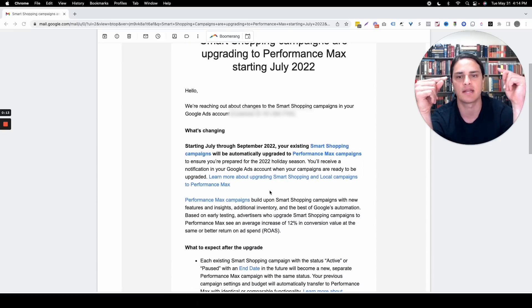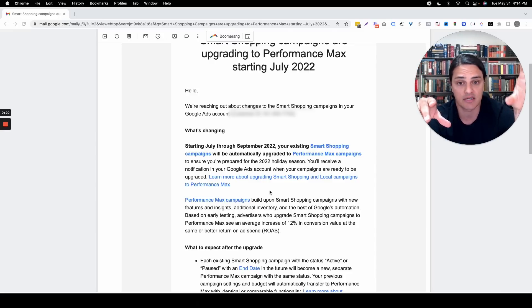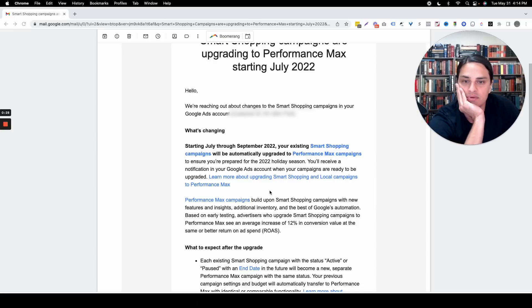Smart Shopping is not analogous to Performance Max. There's a bunch of stuff inside of your Smart Shopping campaign that is not inside of your Performance Max campaign. There's a bunch of stuff that Performance Max needs to run that Smart Shopping doesn't have. And, more to the point, Performance Max works way, way, way, way, way different than Smart Shopping does.